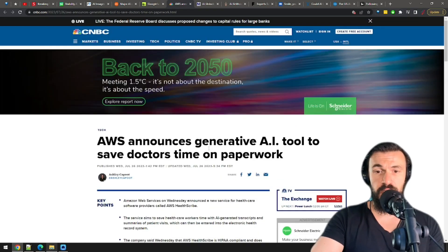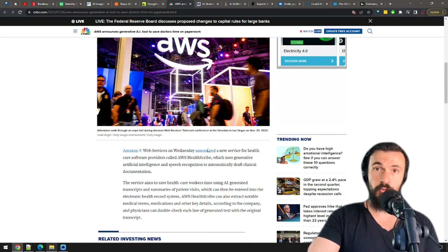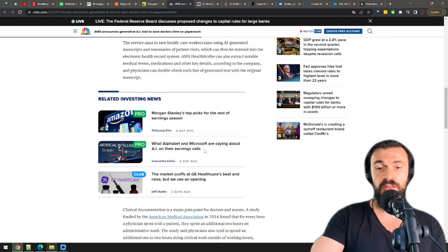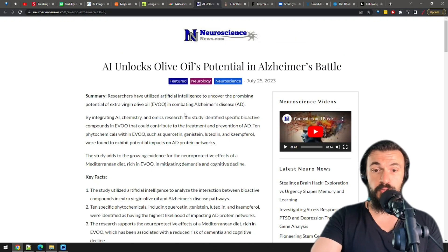Amazon is launching their service AWS Health Scribe. The service will generate transcripts and summaries of patient visits with AI. My doctor was already ignoring me — now she can let the AI ignore me as well. No, seriously, this will save doctors from doing a bunch of boring paperwork and enable them to focus more on actually providing healthcare rather than drowning in bureaucracy.